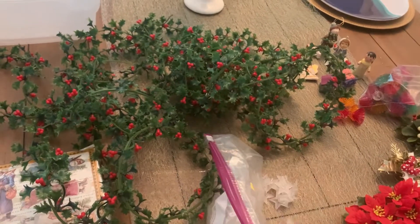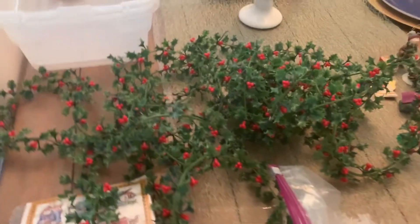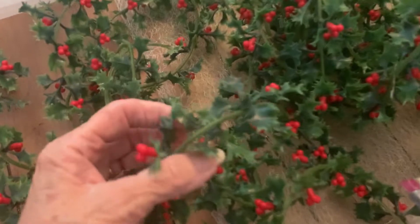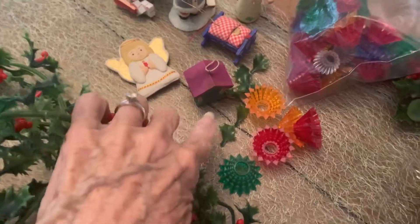One last batch of thrifted Christmas stuff — I forgot about these. I've got this old-time plastic holly garland and I don't want to unwind it all because pieces are falling, which I'm not gonna waste. I'll use them in assemblages.